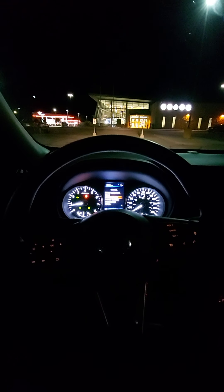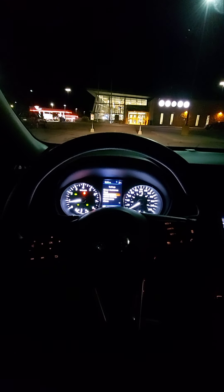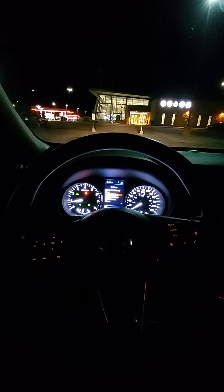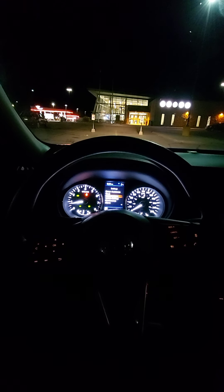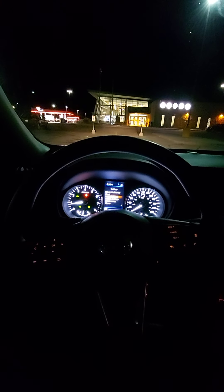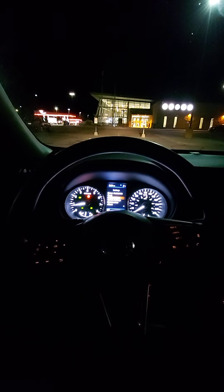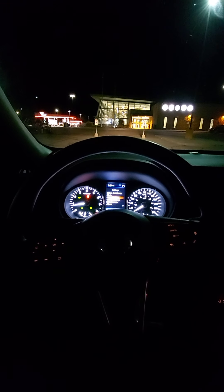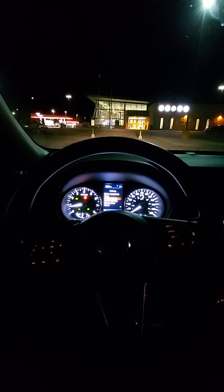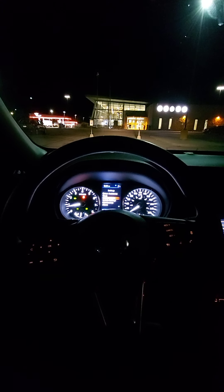Acceleration is pretty good. I have no problem merging and getting up to highway speed and merging with highway traffic. The speed limit here in Ontario is a hundred kilometers an hour, with a few small stretches at 110. I have no problem getting up to a hundred kilometers an hour.